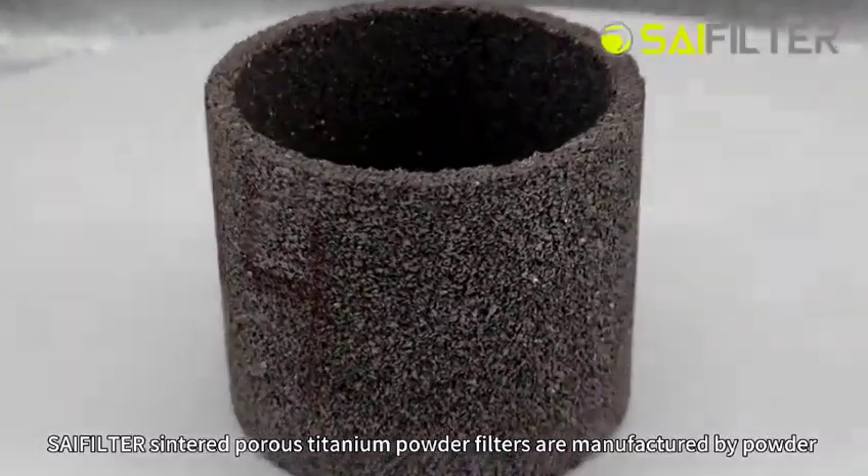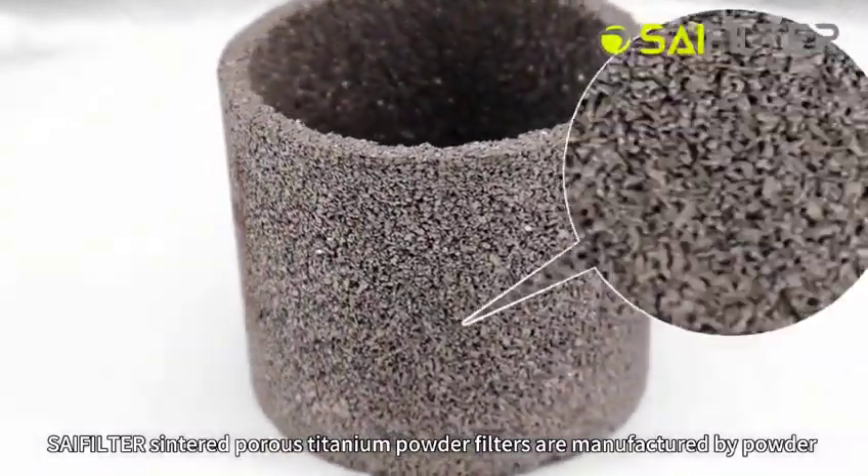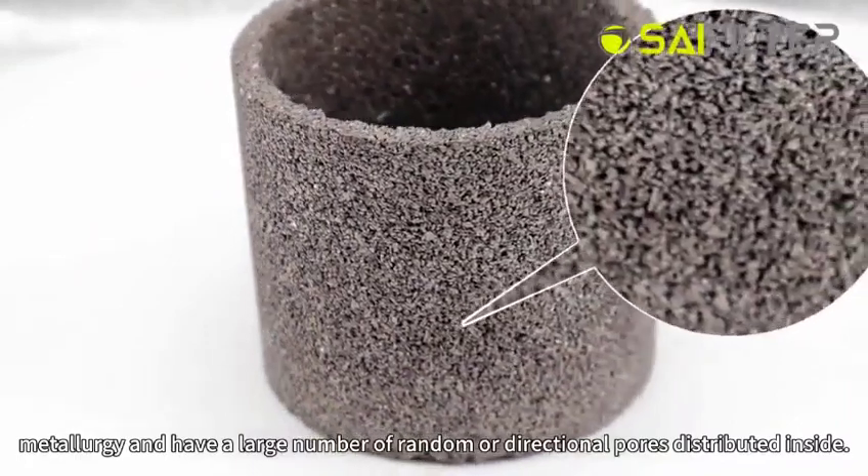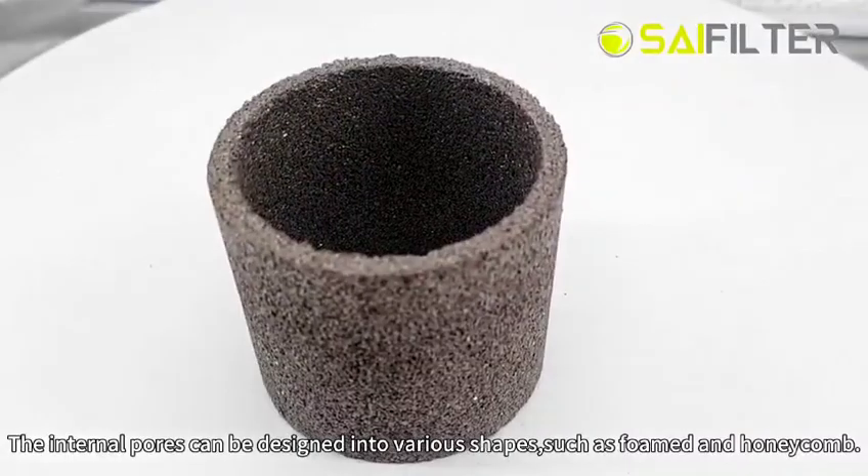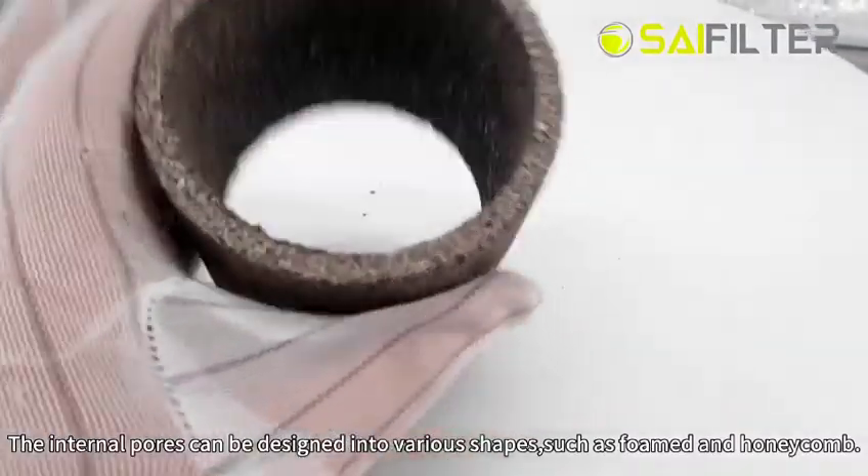Sintered porous titanium powder filters are manufactured by powder metallurgy and have a large number of random or directional pores distributed inside. The internal pores can be designed into various shapes, such as foam and honeycomb.